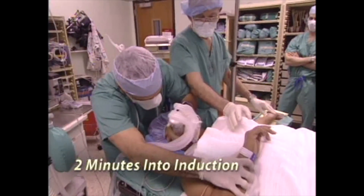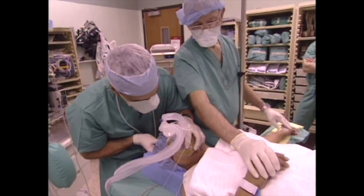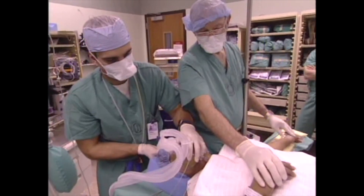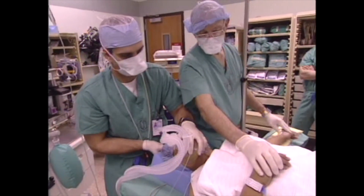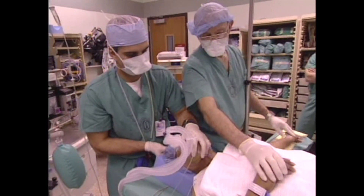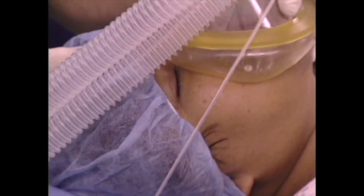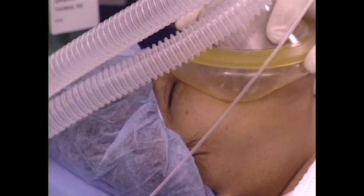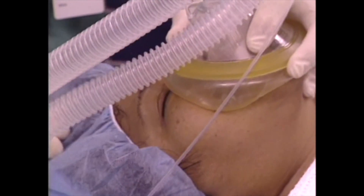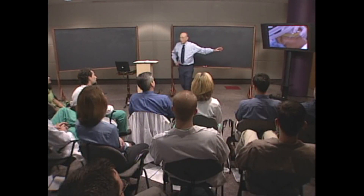Señora, baja la mano. Respira profundo y despacio. So we have a little excitement. Just kind of reposition slightly — pull the chin back a little more. We had obstruction about two to three minutes into anesthesia. Same thing that we found in volunteers.